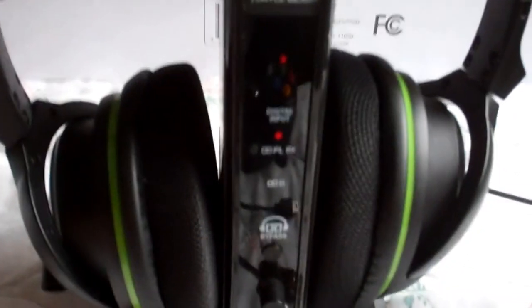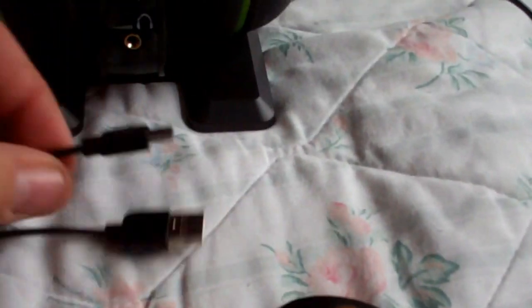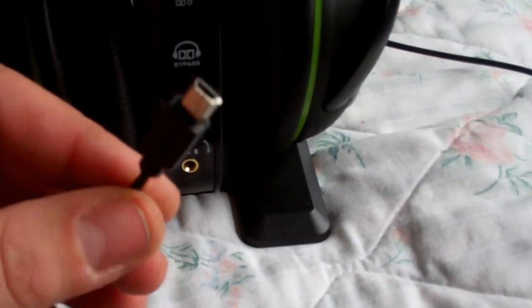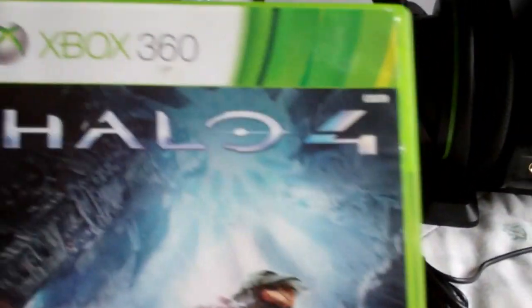We also have the Turtle Beach Air Force XP 500. I am missing the mic on this, and also the connection piece that goes to the bottom of the controller. This wire is for the Turtle Beach headset, but again, I do not have the mic nor the piece that goes into the bottom of your controller.